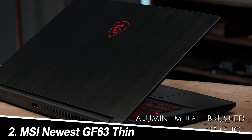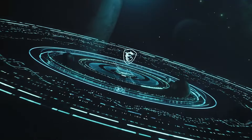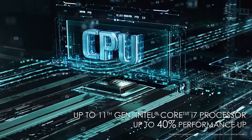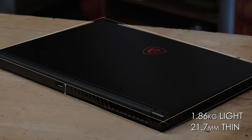Number 2: MSI Newest GF63 Thin. This MSI packs a serious punch for the price. The 144Hz refresh rate display makes every frame buttery smooth, perfect for fast-paced shooters. The Intel i5-11400H and the RTX 3050 offer a significant performance boost over the Lenovo, allowing you to play newer titles at decent settings. Bonus points for the 16GB RAM — a welcome upgrade for multitasking.